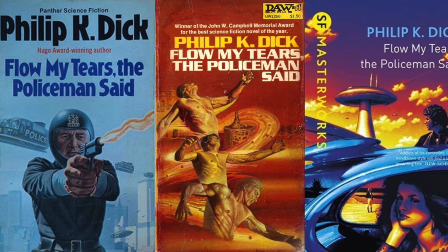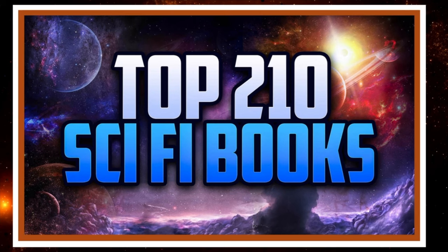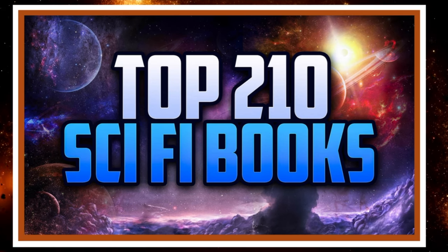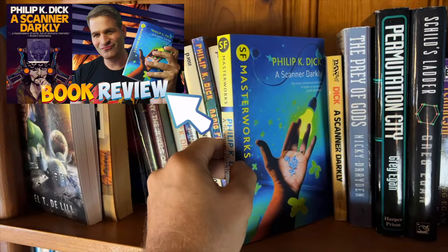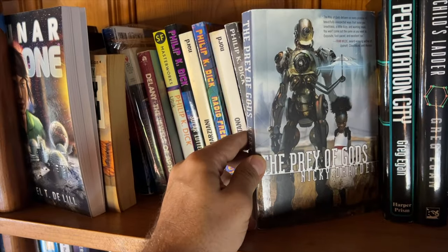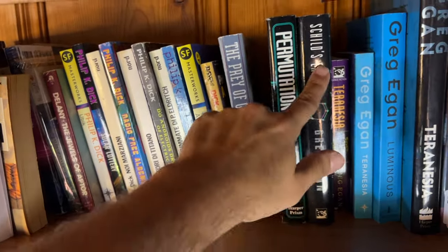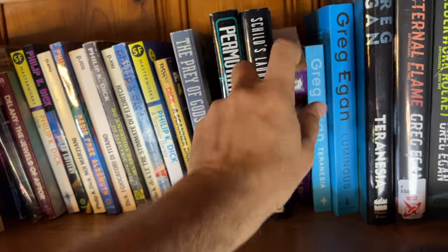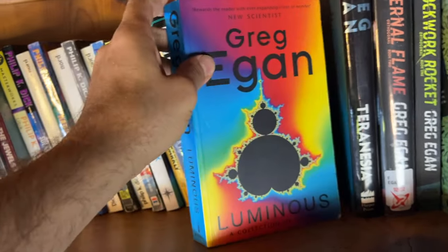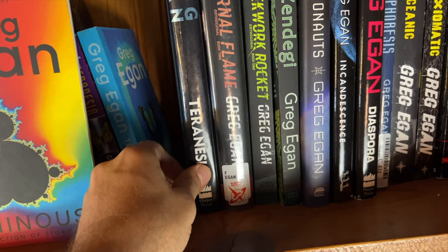'Do Androids Dream of Electric Sheep?' is a classic. 'The Three Stigmata of Palmer Eldritch.' 'Flow My Tears, the Policeman Said' by Philip K. Dick published in 1974 — I had this on my top 210 science fiction books video, I think at around number 77. 'A Scanner Darkly' — this is the DAW first edition printing from 1984. 'The Prey of Gods' by Nicky Drayden published in 2017 — robot fiction. Then here we've got a bunch of Greg Egan: 'Schild's Ladder,' 'Teranesia' — really like this cover, I've got a couple of different versions — and 'Luminous,' a wonderful collection.